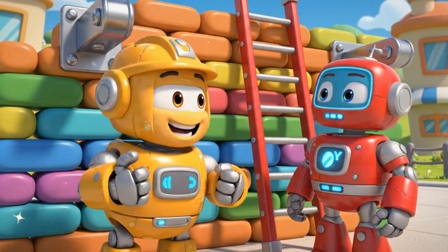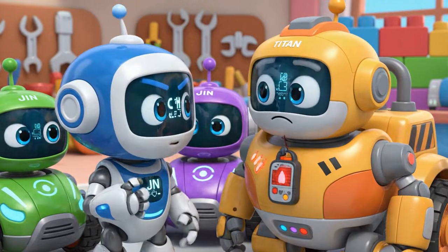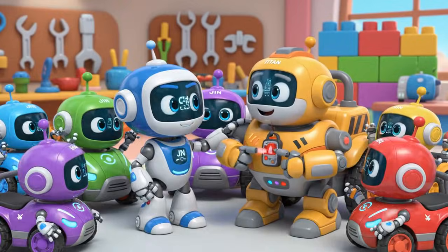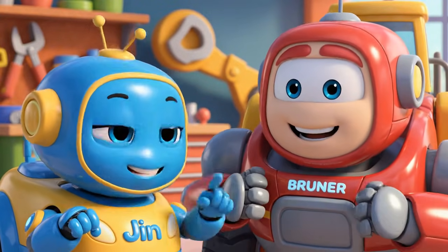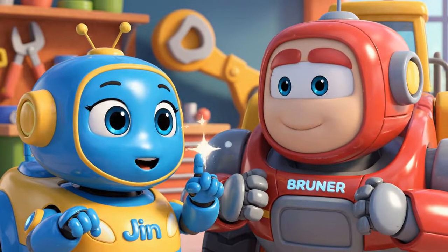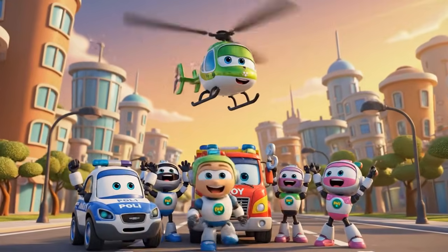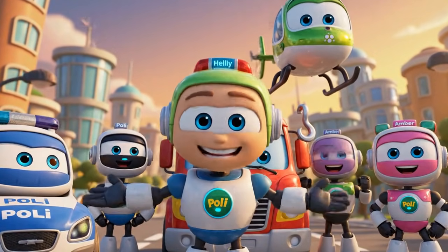It is stable. Great job, Brunner. Titan, we need to get your backup beeper fixed right away — it is an important safety sound. And Brunner, you learned two lessons today: teamwork and engineering can solve any problem. Another successful rescue for the Robocar Poli rescue team.